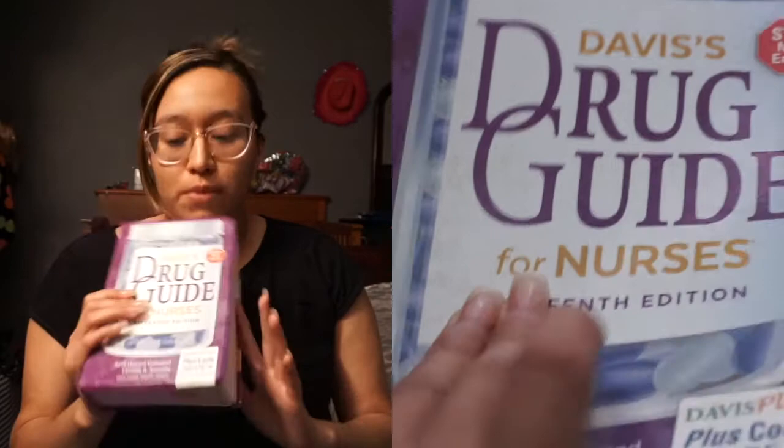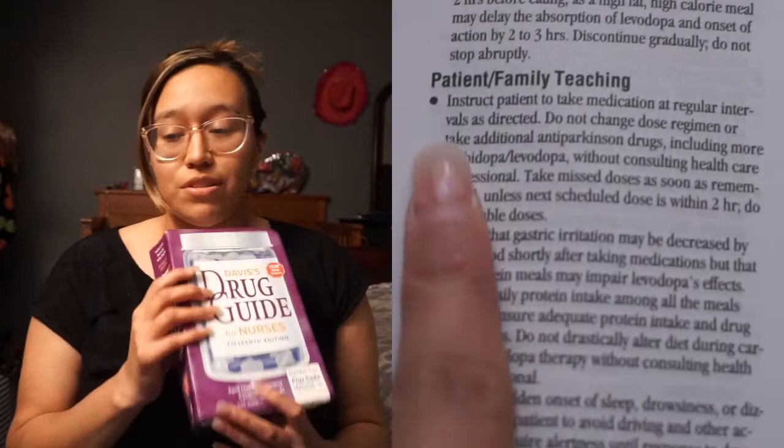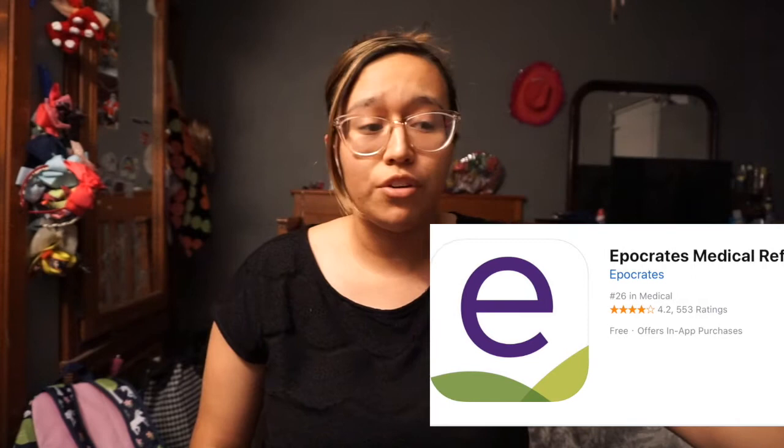Also, I'm pretty sure a lot of nursing students have this — it's Davis's Drug Guide for Nurses. Depending on which version you buy, it comes with a free code so you can use it online and get the app. Instead of going through the book, you can just type in the medication and everything will come out — nursing implications, actions, generic name, everything you need for your med cards. I highly recommend it. I also know there's an app called Epocrates that's really good too — if you're allowed to use your phone at clinicals and you don't know a medication, just type it in the app.